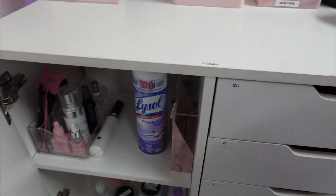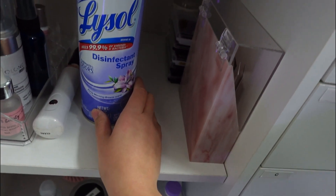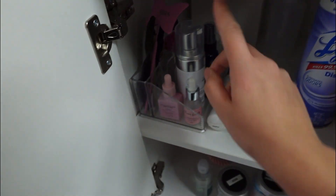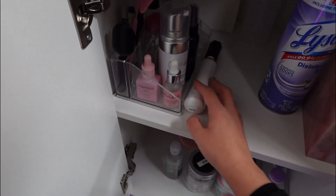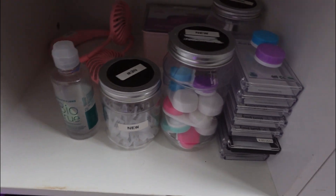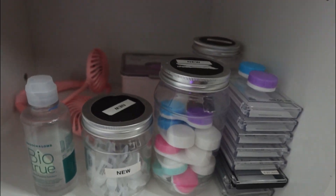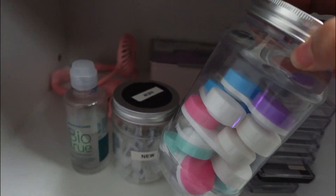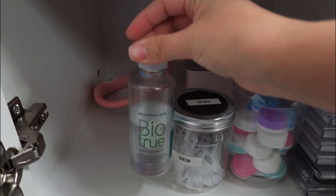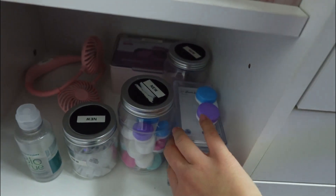Here's more lash supplies in the big cabinet — disinfectant, where my tweezers go, extra lash trays and some samples. I have water, lash bath, my go-to micellar water, a glue shaker, bond or primer. Down here I keep contact lens cases for clients who come in wearing contacts and forget their case, single-use eye drops, and contact solution. I also have gloves just in case, my fan, and empty lash trays.